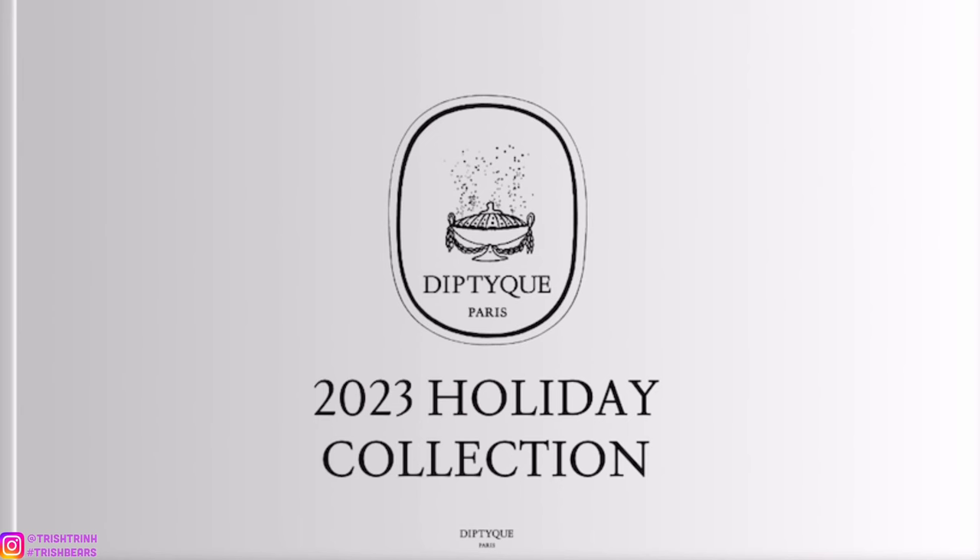This collection is going to be launched on October 17th and you guys can pre-order right now from your Diptyque stores. Also, the advent calendar — I'm able to pick it up on the 11th, so stay tuned for my Diptyque advent calendar unboxing.